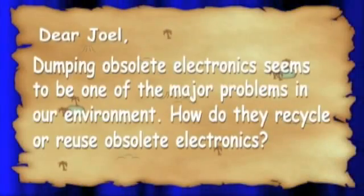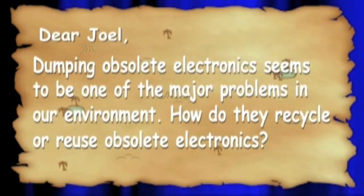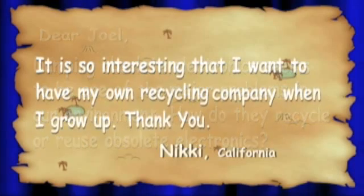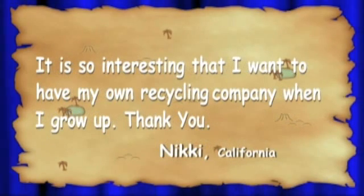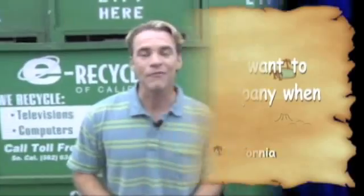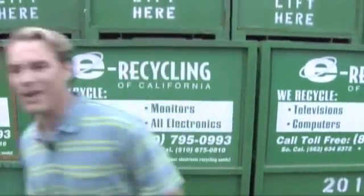Today we got a letter from Nicky in Southern California, and Nicky wrote: 'Dear Joel, dumping obsolete electronics seems to be one of the major problems in our environment. How do they recycle or reuse obsolete electronics? It is so interesting that I want to have my own recycling company when I grow up. Thank you.' Well, Nicky, thank you for being so ambitious, and good luck on your company. Today we are out here at e-recycling in Southern California, and we're going to learn how they take old electronics and recycle them. So let's get started on today's Curiosity Quest.